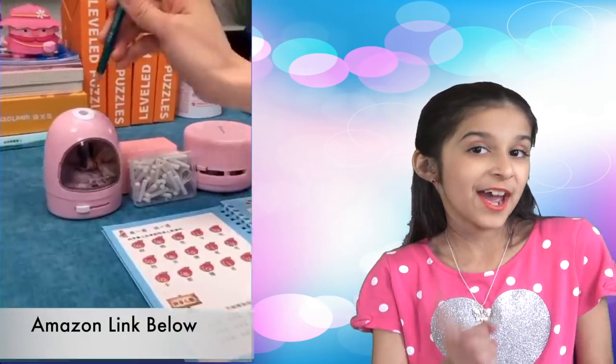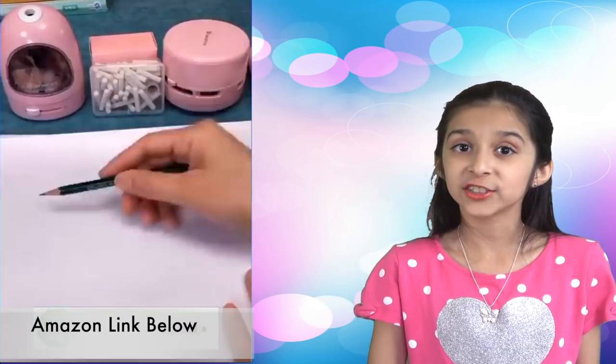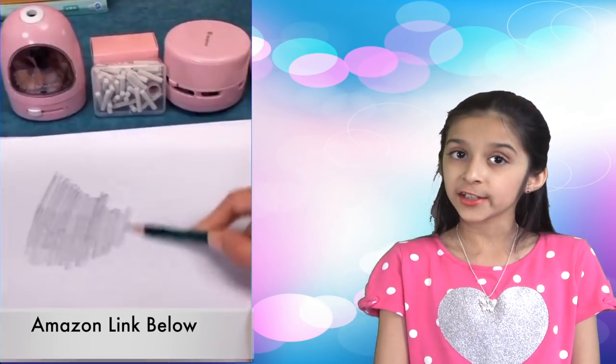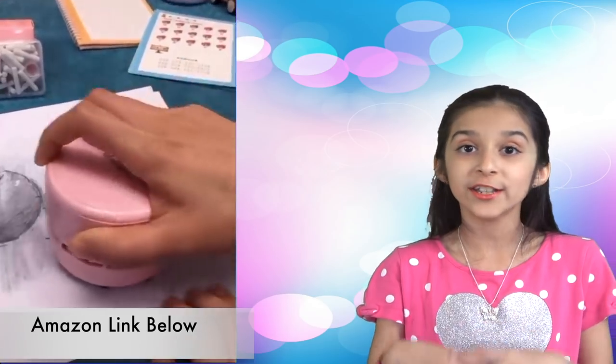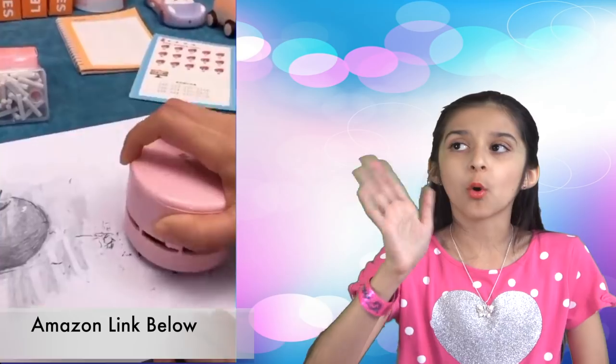Next one. Looking for a nice pink pencil sharpener and a pink portable desktop vacuum? Then here you go. The vacuum will not only clean up dirt but will also pick up eraser crumbs, dirt between the keyboards, and hard-to-reach corners.